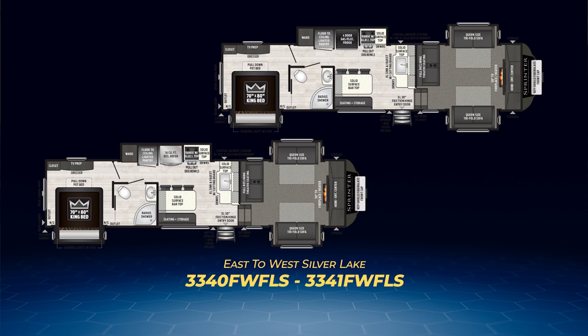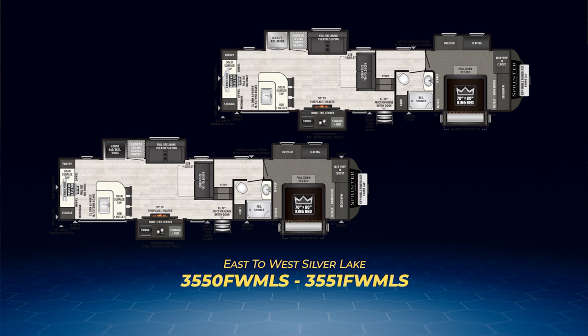Sprinter Limited fifth wheels have one rear kitchen floor plan: the 3550 FW MLS and the 3551 FW MLS. The 3550 is like taking the 320 MLS travel trailer and expanding it into a fifth wheel format — the rear kitchen layout is nearly identical. The differences reside in the front end. Steps move you to the off-camp side, passing the bathroom on your way to a very impressive front bedroom. The bedroom adds an additional slide housing the dresser and bench seating. The front cap is filled with a large wardrobe closet and washer-dryer prep.